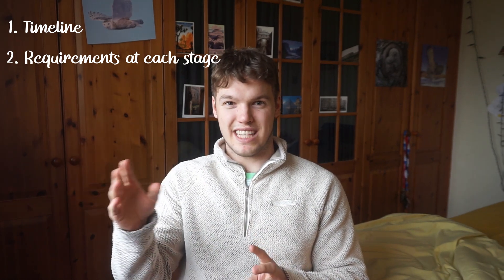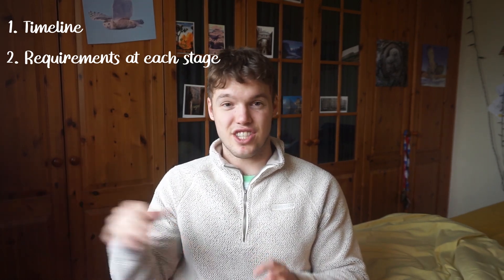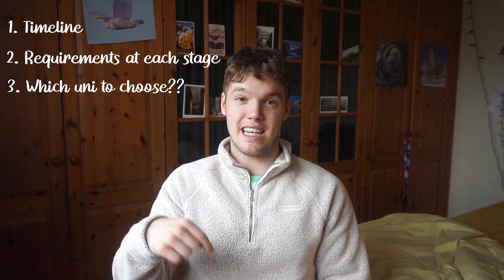The video is going to be split up into three different parts. The first is a timeline of medical school and becoming a doctor. The second part is how to get to each stage — what exams and tests you have to do to get into the different stages. And finally it's going to be which university should I choose based on that information. There'll be timestamps in the link below if you want to skip to a specific part.